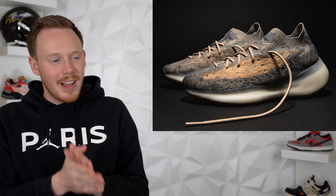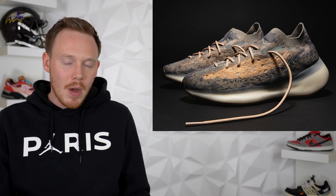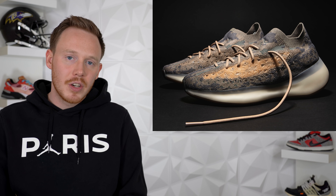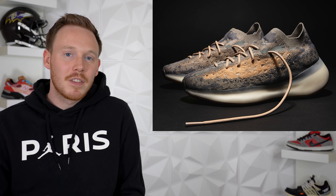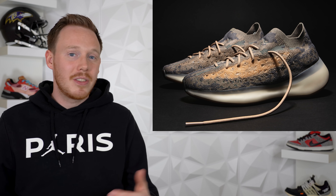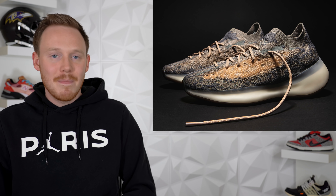On March 25th we've got the Yeezy Boost 380 Mist. This colorway already released in a reflective version a couple weeks back — this time it's getting a wider release in a non-reflective version. The 380 is the most comfortable Yeezy to ever release, with a super soft boost midsole and seemingly more boost than the 350. The colorway — I'm not a huge fan of the brown on the upper — but overall it's a good-looking shoe, and like the reflective version, the Yeezy Boost 380 Mist will definitely sell out.